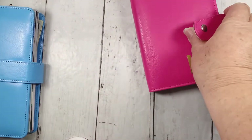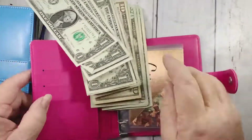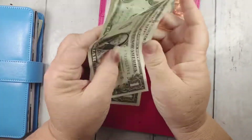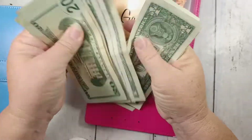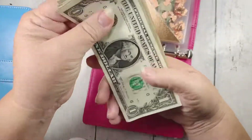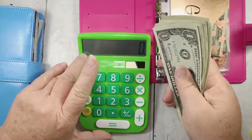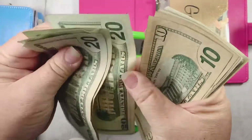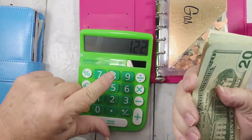Now we'll go over the cash envelopes that I take with me in my little binder throughout the week. This is my grocery money. I typically give myself $150, but I gave myself $130 this week — holding back $20. I've already been to the store and I have spent $8. So 20, 40, 60, 80, 90, 100, 10, 15, 16, 17, 18, 19, 20, 21, 22. So $122 plus $8 equals $130.